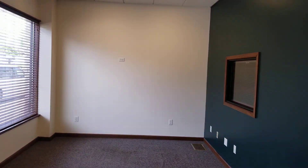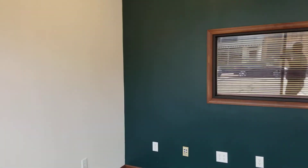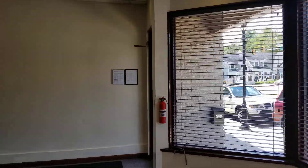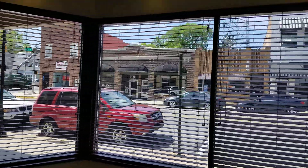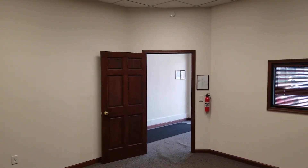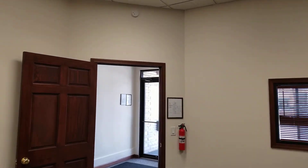This is a lobby area here. This unit has just been freshly painted. Window coverings are included. A lot of sunlight. It then comes into a big open office here. It's all climate controlled, between 70 and 72 degrees year-round.